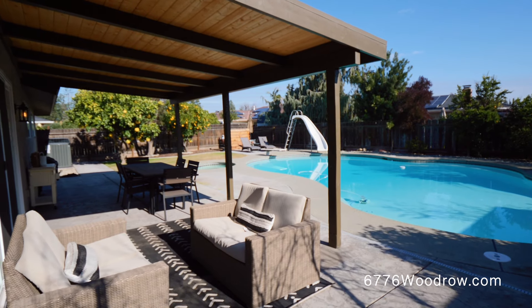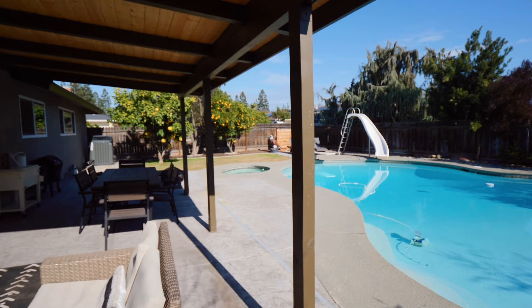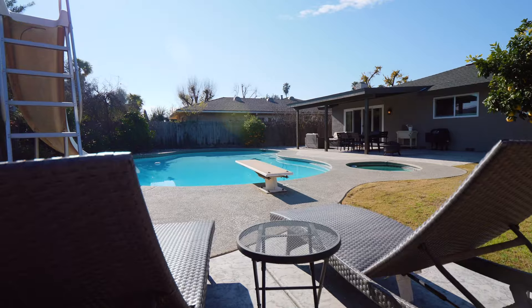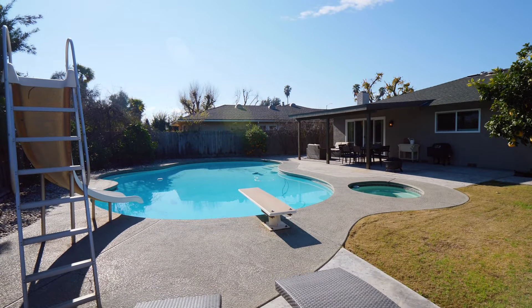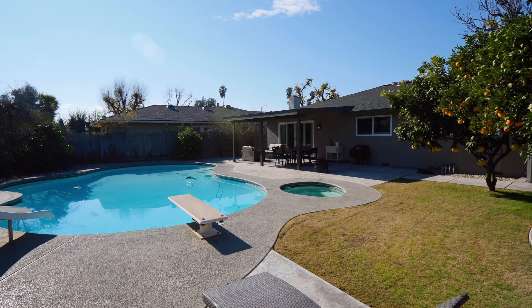Just when you think it doesn't get any better, as soon as you walk out back, you'll notice a new covered patio, established fruit trees, new concrete, and a great-sized pool. This is the perfect place to have a barbecue in the summer with your friends and family.